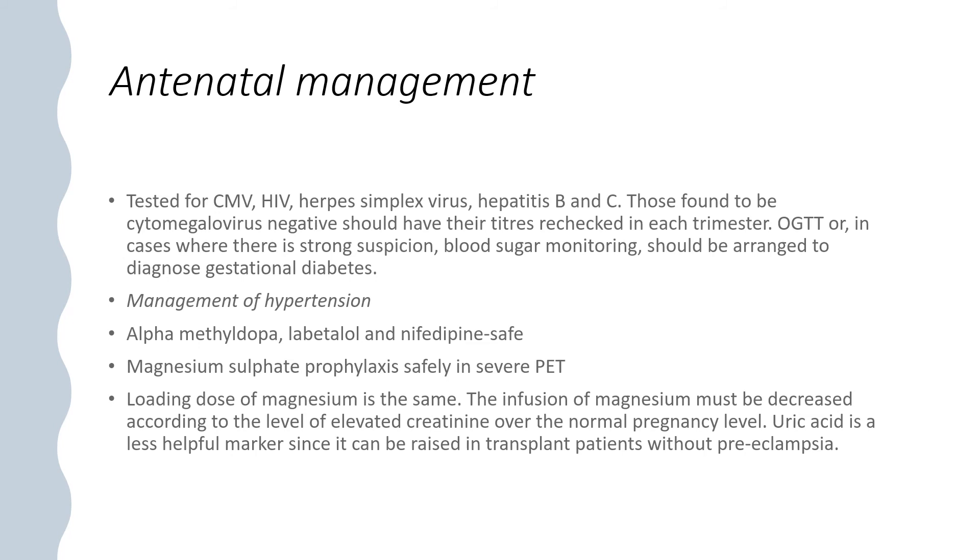Antenatal management: test for CMV, HIV, herpes simplex, and hepatitis B and C. Those found to be CMV-negative should have titres rechecked each trimester. Glucose tolerance test or blood sugar monitoring should be arranged to diagnose gestational diabetes. Methyldopa, labetalol, and nifedipine are safe to manage hypertension. Magnesium sulphate prophylaxis can be given safely in severe preeclampsia; the loading dose is the same, but the infusion must be decreased according to the level of elevated creatinine. Uric acid is a less reliable marker as it can be raised in transplant patients without preeclampsia.